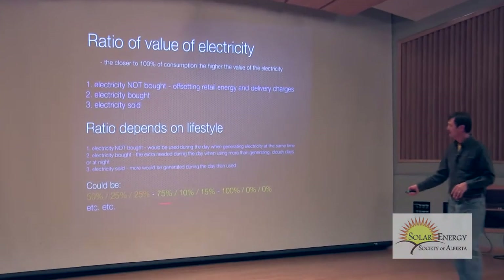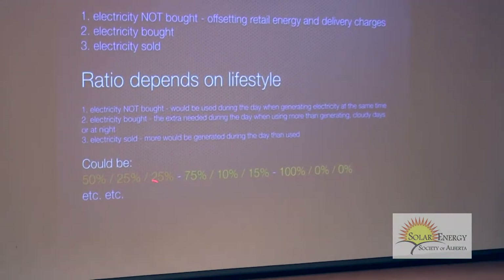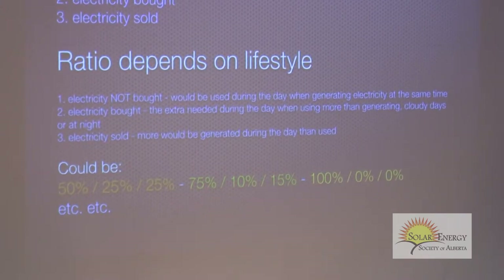The ratio of those three could be anything. It could be 50% that you don't buy, 25% that you sell, and 25% that you buy. It could be 75% that you don't buy, with 10-15% for the others. It could theoretically be 100%, though you'd have to burn candles at night.